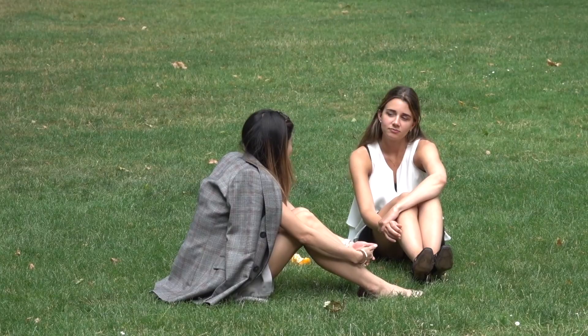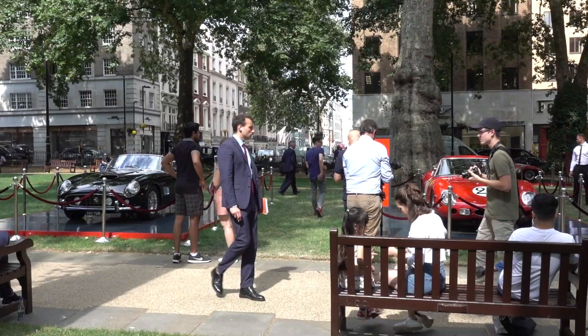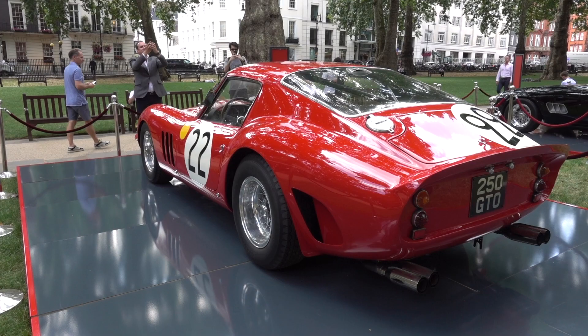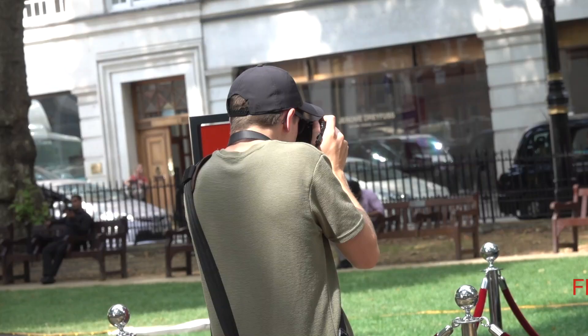Parked up in the middle of the square were two classic Ferraris with a combined value of around £70 million, consisting of a 250 California as well as the most expensive car in the world, the 250 GTO. One sold at auction last year for $48.4 million — some say $53 million.